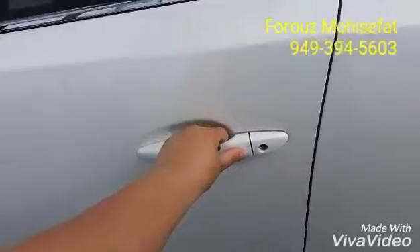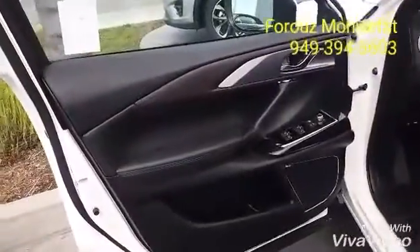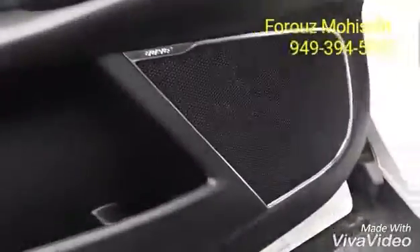My favorite feature is the keyless entry. Push the button and you can open the vehicle. Leather interior. And as I said, Bose sound system.